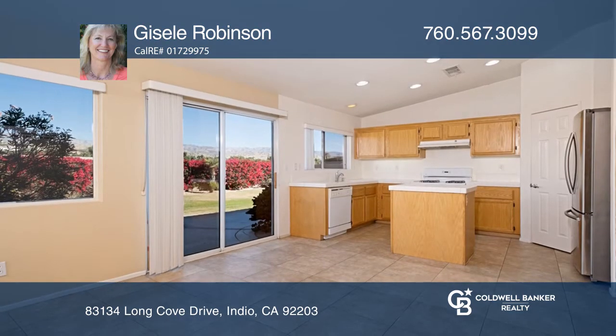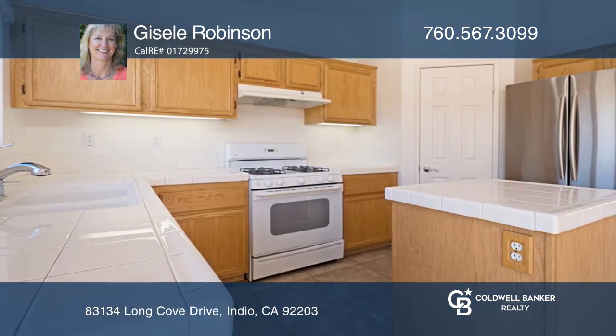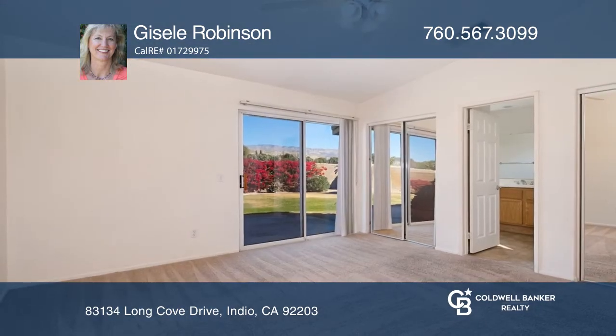This move-in ready, three bedroom, two bath home offers an open floor plan and expansive mountain views. This property showcases a high ceiling, recessed lighting and a fireplace.